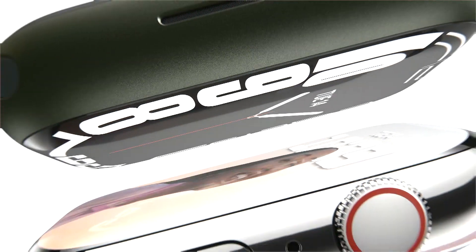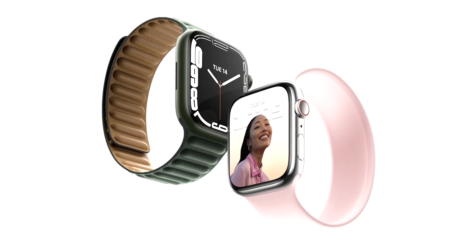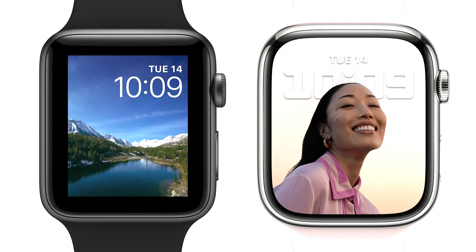This is the incredible Apple Watch Series 7. It takes all the great features of Apple Watch and combines them with our largest and most advanced display ever. The new retina display on Series 7 has nearly 20% more screen area than Series 6, and it's an even bigger jump over Series 3 with over 50% more screen area.